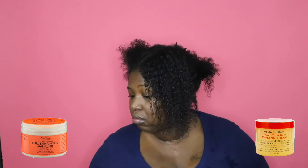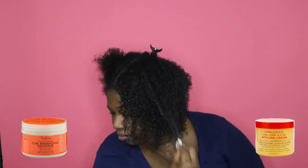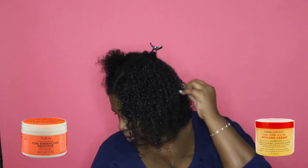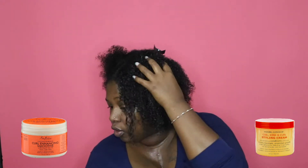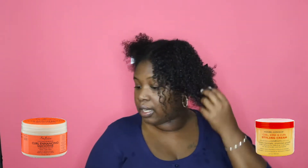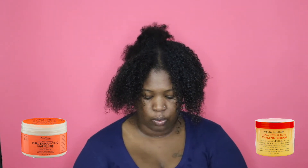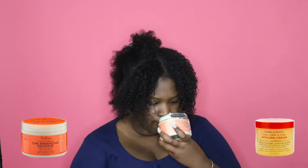I kind of like to overload the product on the first day so I don't have to put so much on the following days. Now let's move over to Shea Moisture. It smells so good — this one is not as sweet. It just smells like muted oils. It's not as strong.